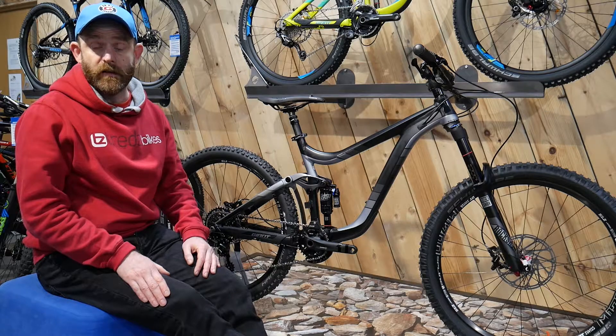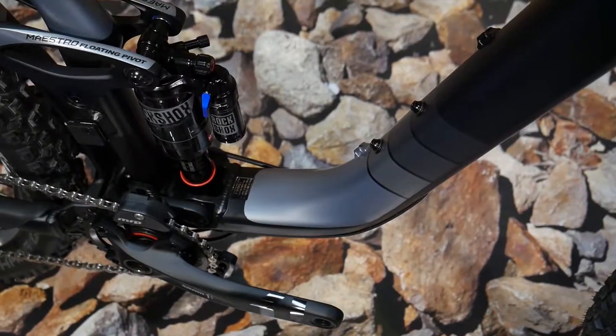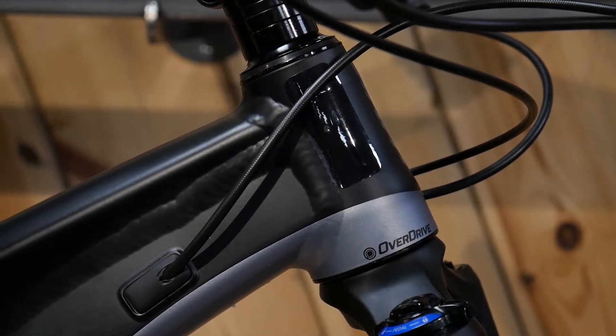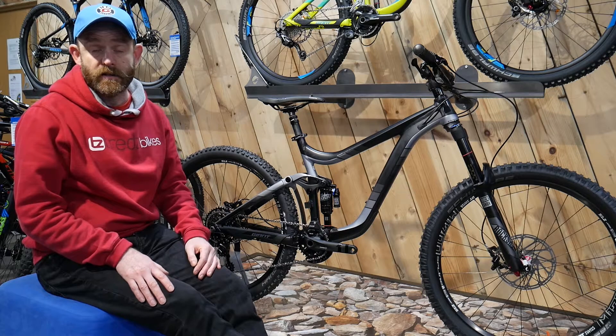Offering 160mm of full suspension travel with dialed enduro geometry, the Reign is capable on challenging terrain, but still light enough to ride all day long. Long and low with a slack 65 degree head angle, the Reign is stable at speed while still being nimble in tight turns.